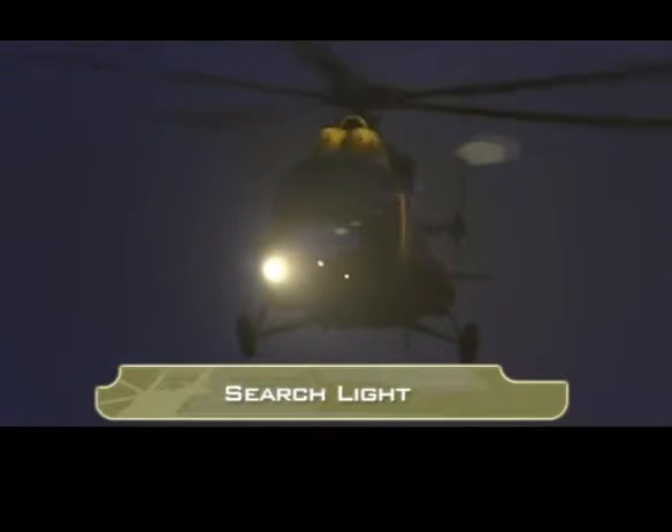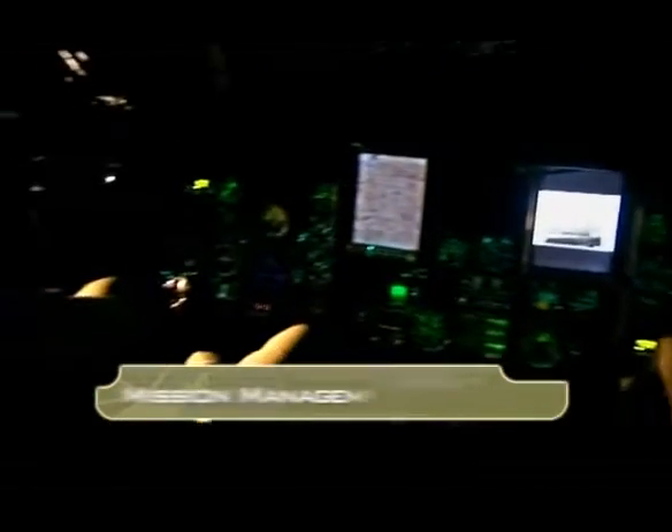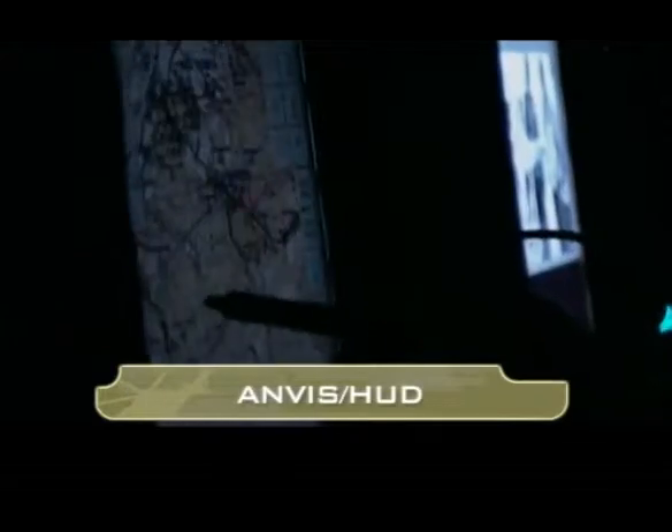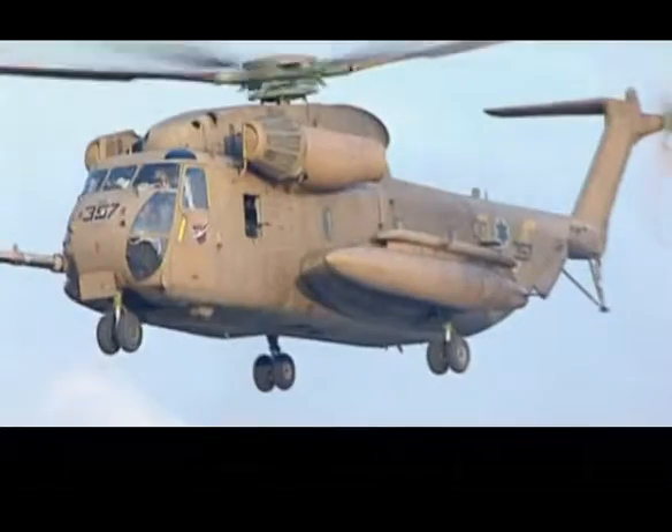During landing, the pilot can even slave the searchlight to his head movements. The combination of COMPASS, the mission management system, and the Envis HUD system from Elbit Systems provides legacy helicopters with advanced capabilities and allows crews to complete their missions successfully. These advanced capabilities are suitable for all types of helicopters.